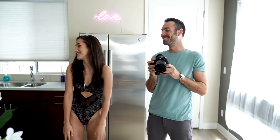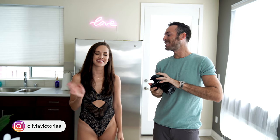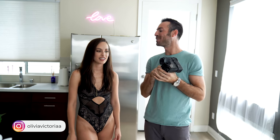This is Olivia. She's going to be helping us out today. Thank you so much, Olivia. If you guys want to check out her stuff, there's going to be a link somewhere in the description.